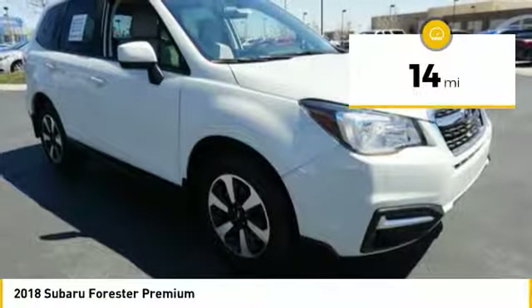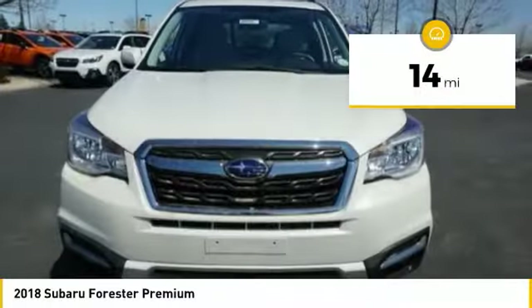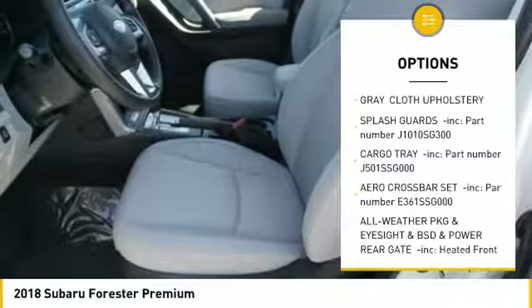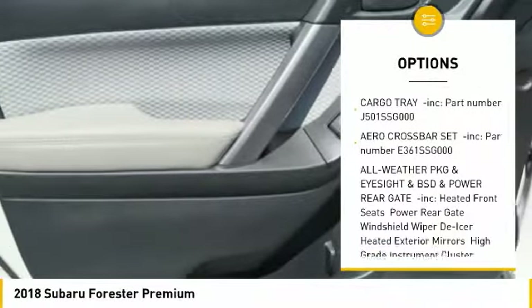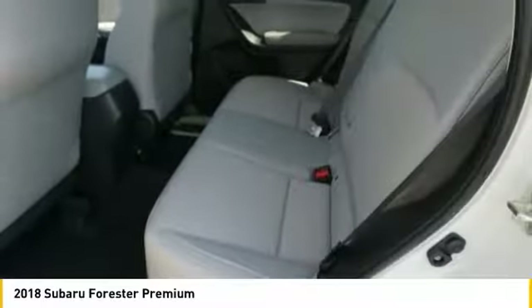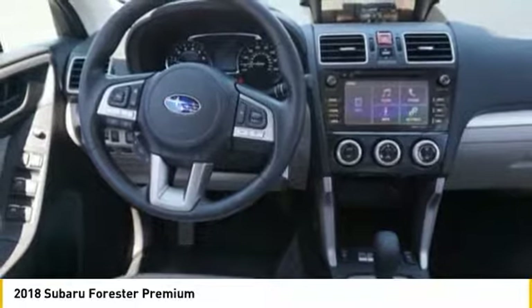This vehicle has less than 100 miles. Here are some of this vehicle's great options: power door locks, trip computer, day-night rearview mirror, outside temperature gauge, automatic air conditioning, perimeter alarm, body color door handles, tinted glass, engine immobilizer.